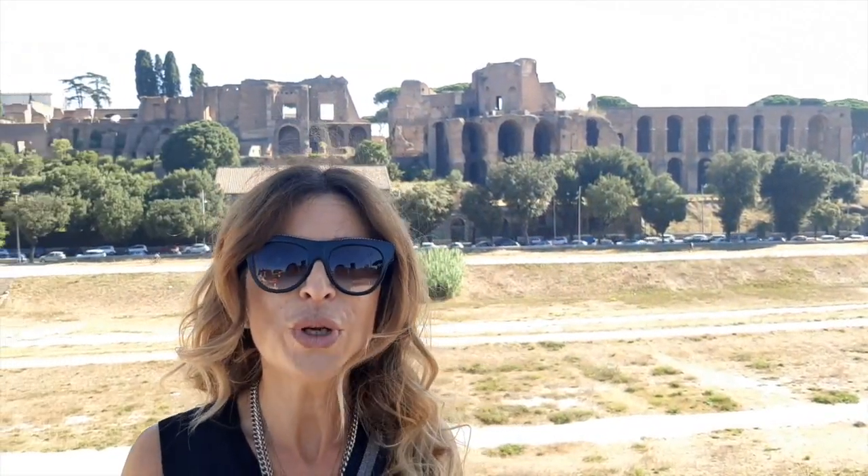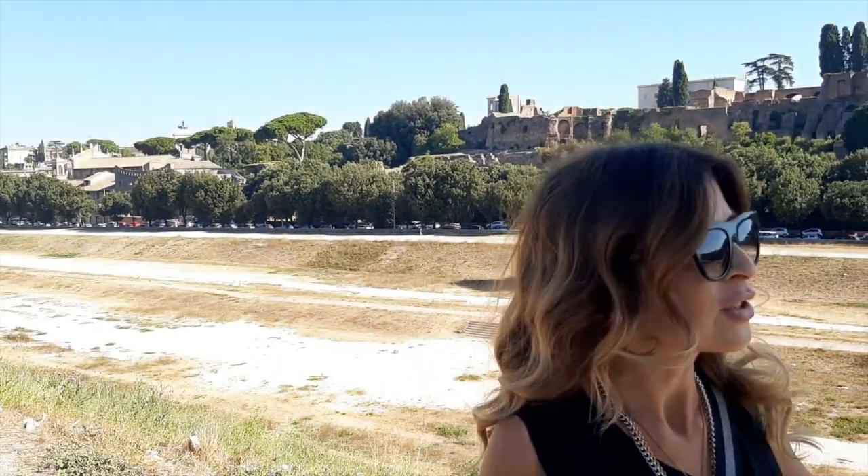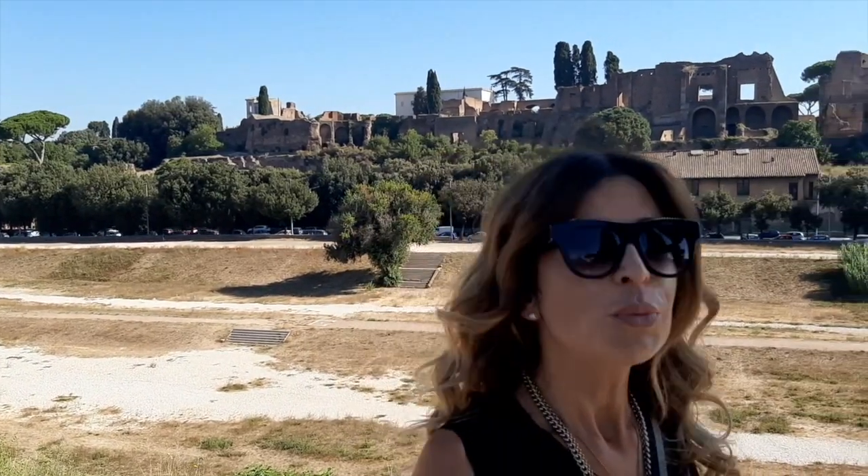Before we talk about this incredible place — our today's superstar — I want to briefly introduce the area where we are right now. This is a very central location; we are in a very nice area, pretty close to everything.